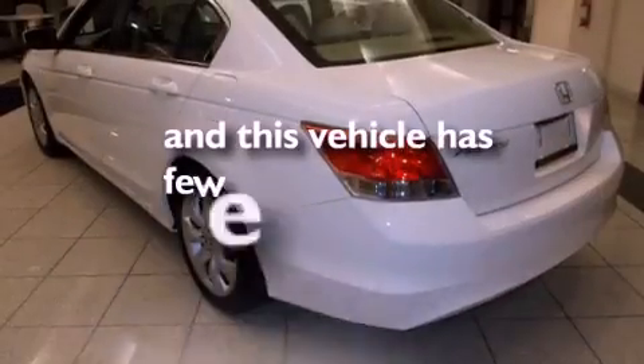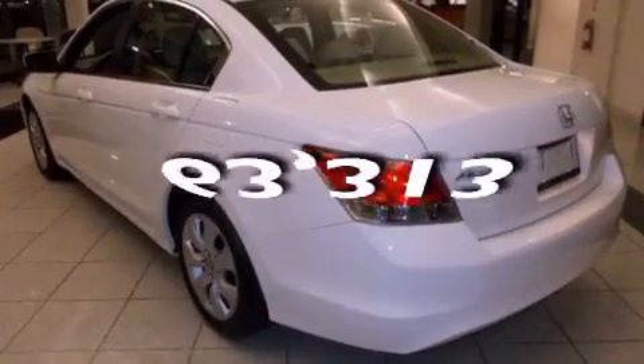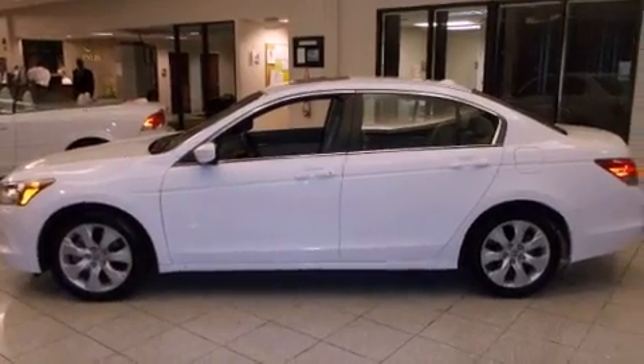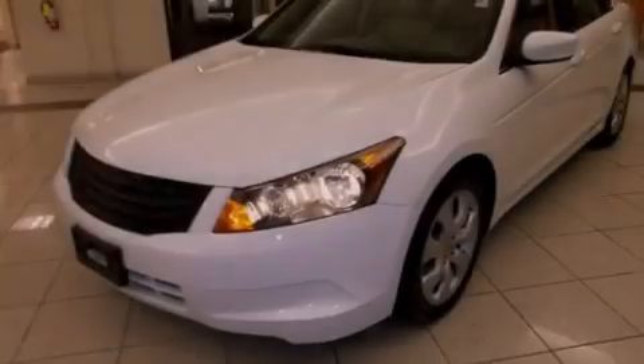This automobile has fewer than 64,000 miles on the odometer. With an EPA estimated rating of 31 miles per gallon on the highway, this automobile is clearly a fuel-efficient choice.